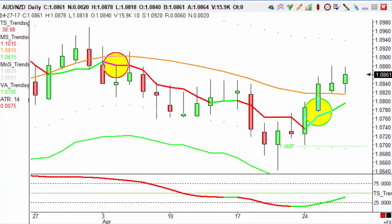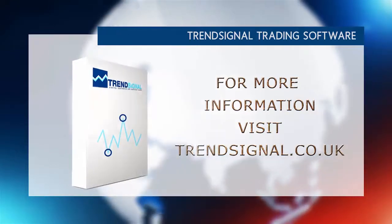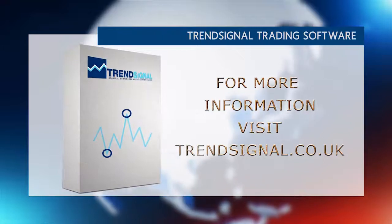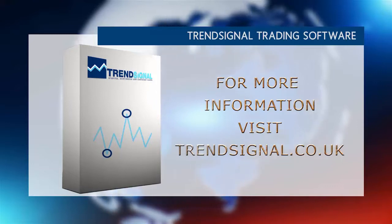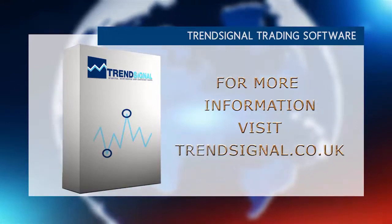If you want to see how this is done, we have a webinar coming up on Tuesday at 7pm and Thursday lunchtime at 12:30. The links are in the description below. Trendsignal is giving you the opportunity to hear about its services live at a free online seminar — take a look at the Trendsignal website for the latest events and to book your free place.